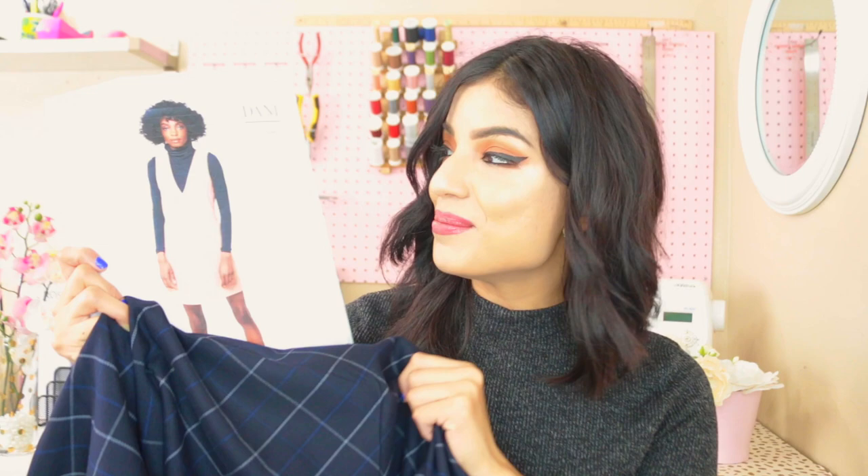I'm actually new to Seamwork patterns — this will be the first one I try from them. Lately I've been really inspired by indie patterns in general. I haven't been sewing many commercial patterns because I really want to support independent pattern designers, most of whom are women-owned businesses, and I think it's important to support those women and that community. If you have any indie pattern recommendations, leave them in the comments — I'd love to hear which ones are your favorites and which you sew most often.